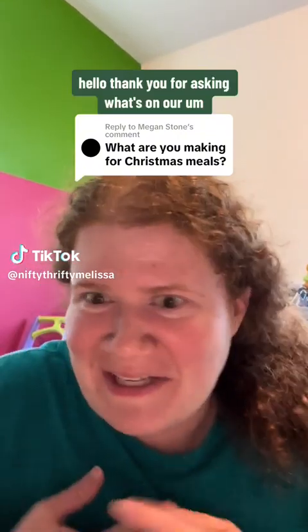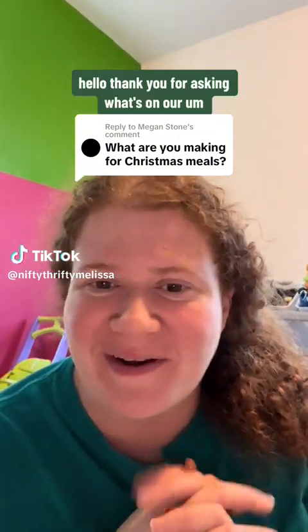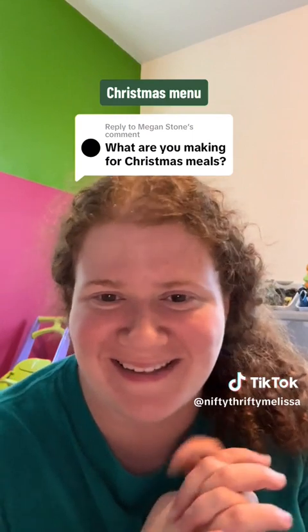Hello. Thank you for asking what's on our Christmas menu.